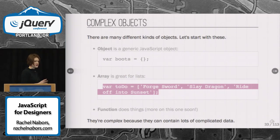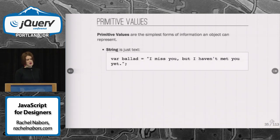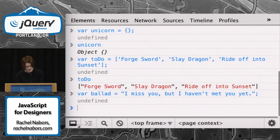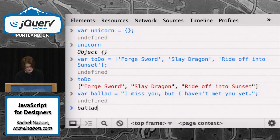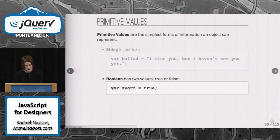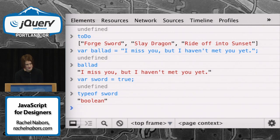All of those objects are complex because they contain lots of complicated data and it's hard to evaluate them. Whereas with primitive values, they just represent a value — for instance, a line of string. It's not going to be a string and something else and a function. You've got boolean values, which evaluate as true or false. And if you want to know what kind of object something is, you do typeof — and it will tell you right there that the sword is boolean. Handy trick. And number, of course.